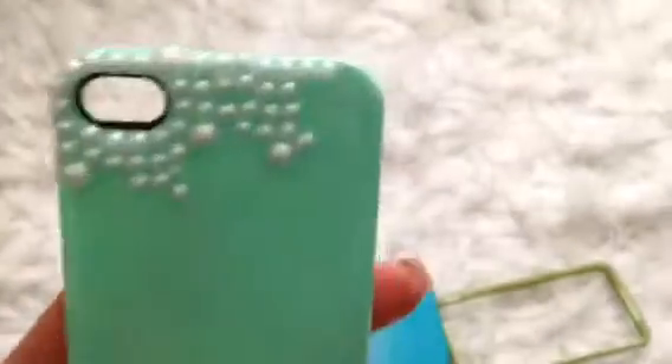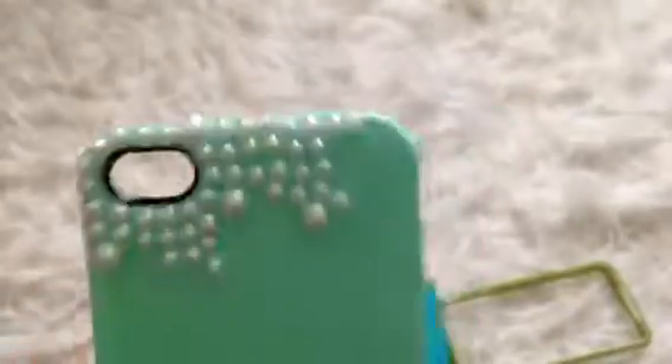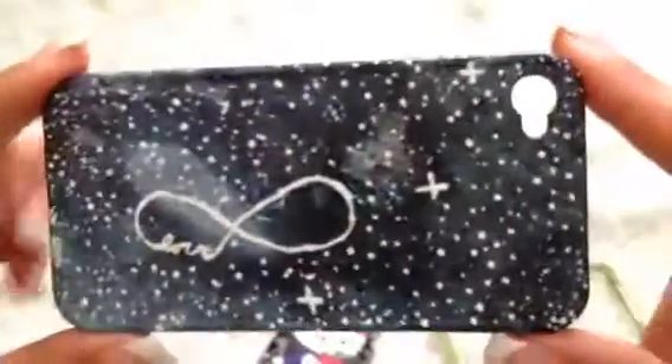Next I have this mirror case. It's in alright condition — it's pretty cool because it has a mirror, which is super convenient. It is cracked right here and a little dirty, but it's only one dollar. Then there's this pearl case — you could take the rest of the pearls off. It's a really pretty teal color, and then I have this universe case that I had made.